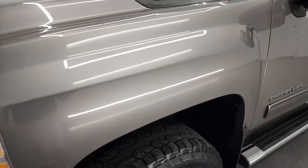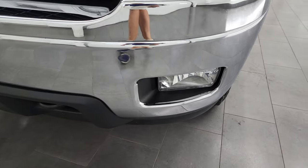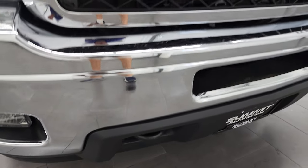Front fender is in excellent condition and the headlight lenses are crystal clear. Comes with the factory fog lights and that front bumper is in fantastic condition — no major dents or dings on there, and you do get tow hooks.